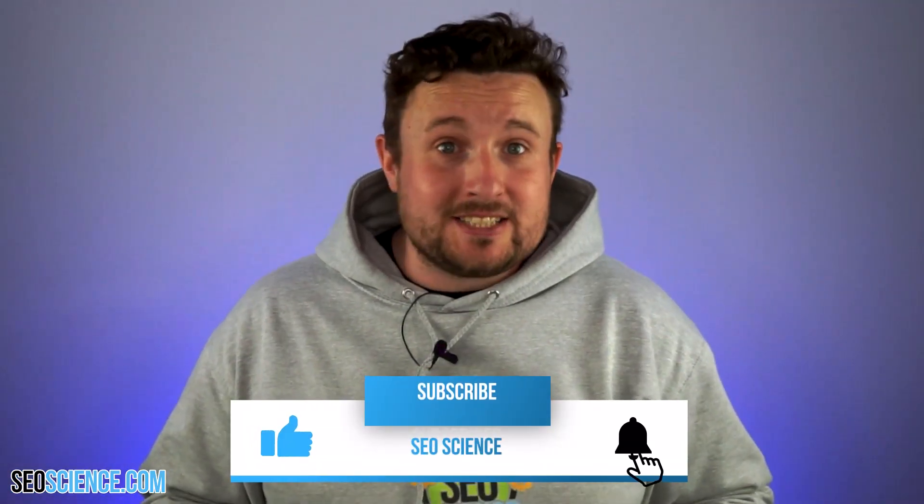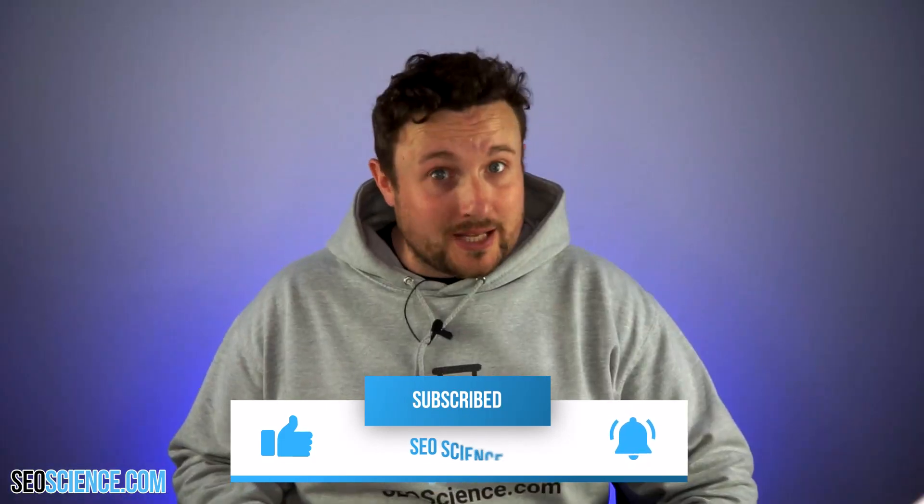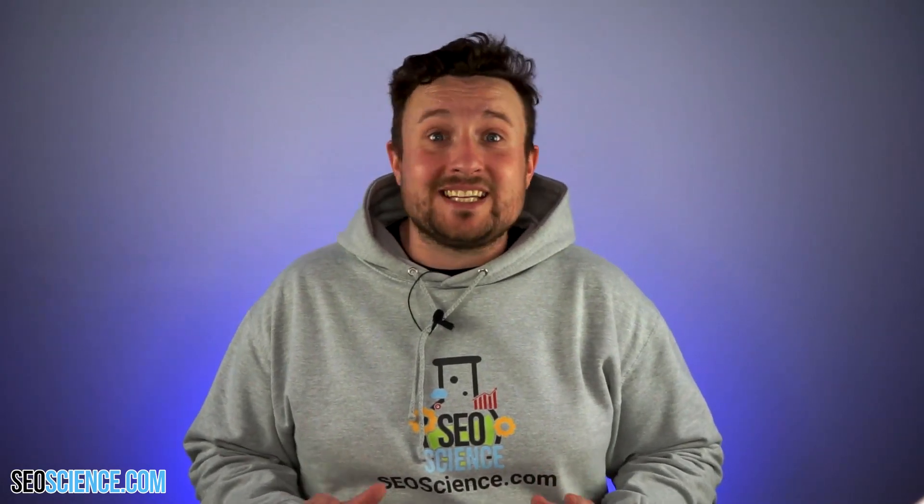For 90% of the websites out there, technical SEO is not an issue. That said, even though they are rare, technical SEO problems can really hurt your site's SEO, so they're worth paying attention to. Specifically, here are the three things that you need to keep an eye on.